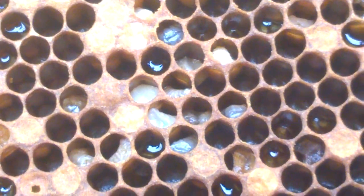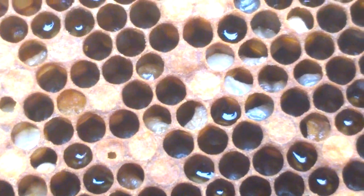Here we are looking at a suspected case of European Fowl Brood. The beekeeper found some unnaturally looking larvae and called me out, and here we are looking at the frame.